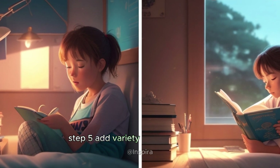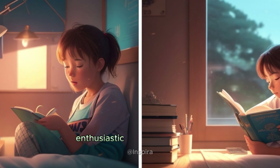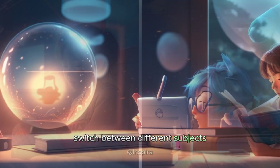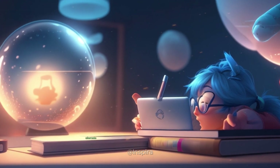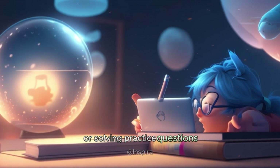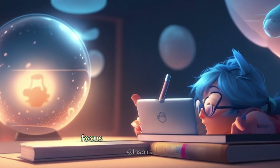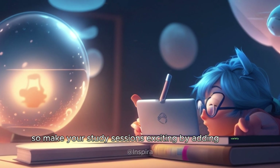Step five: add variety to spice things up. Monotony can make even the most enthusiastic learner lose interest. Switch between different subjects, topics, and study techniques to keep things interesting. Alternate between reading, writing, watching educational videos, or solving practice questions. Experiment to find what engages you the most. When you're engaged, focus becomes second nature. So make your study sessions exciting by adding variety.